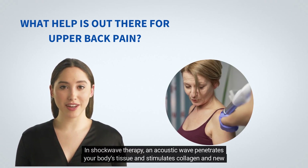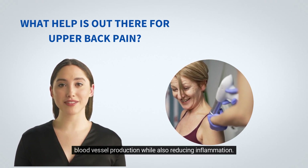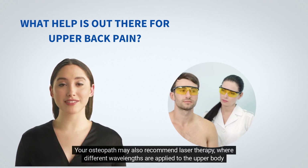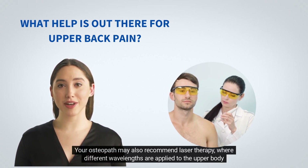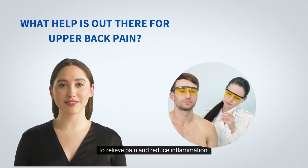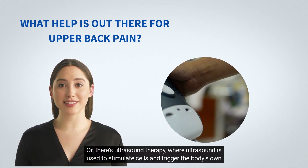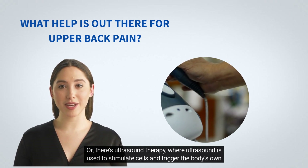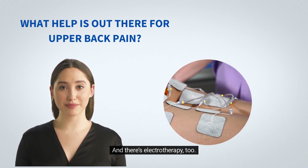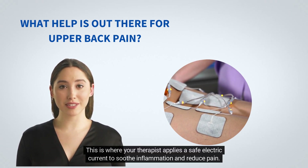In shockwave therapy, an acoustic wave penetrates your body's tissue and stimulates collagen and new blood vessel production while also reducing inflammation. Your osteopath may also recommend laser therapy, where different wavelengths are applied to the upper body to relieve pain and reduce inflammation. Or there's ultrasound therapy, where ultrasound is used to stimulate cells and trigger the body's own healing response. And there's electrotherapy, too — this is where your therapist applies a safe electric current to soothe inflammation and reduce pain.